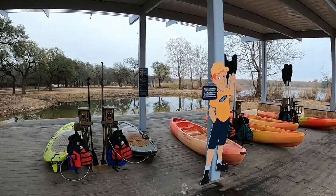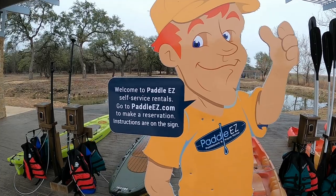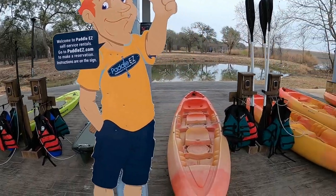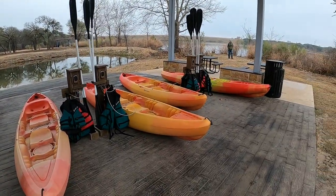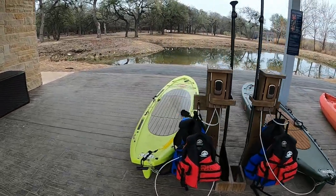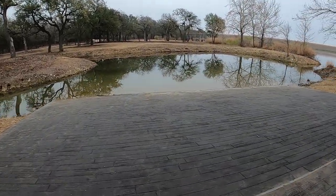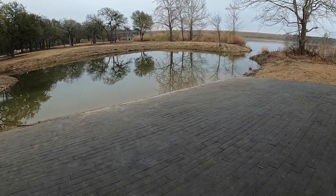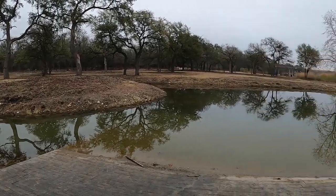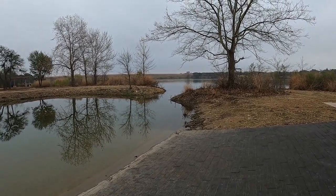They have this thing called Paddle EZ — it's new to me. You can come here, go to the website, put in your credit card number, they give you a pin, and then you come take your PFDs, your kayaks, or your paddle boards — they've got two paddle boards here. That's kind of an interesting concept. And then this is the little launch ramp that comes out into what looks like a little lagoon, and you just go through that little section there and you're out to the rest of the lake.